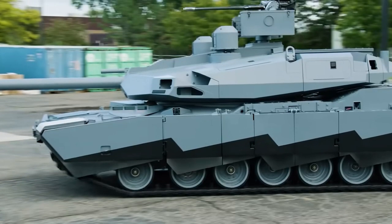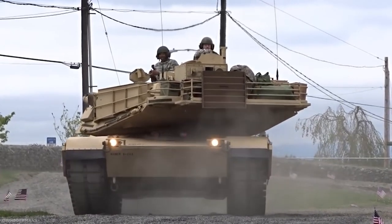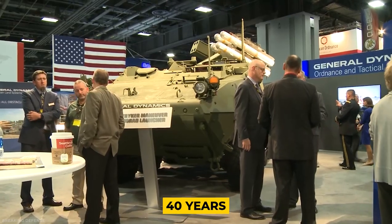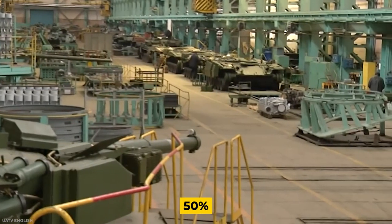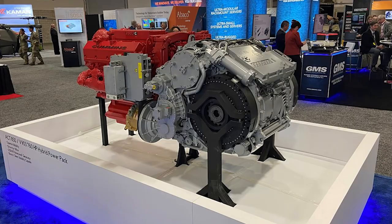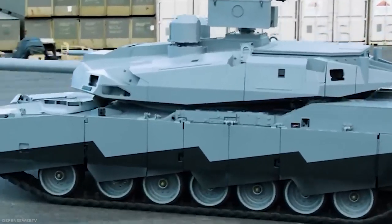The Abrams X is expected to be the most mobile Abrams model since the 1970s. Tanks have become increasingly heavy over the years, with depleted uranium armor and other additions increasing the tank's weight from 60 to 73.6 tons over 40 years. According to General Dynamics, the new vehicle has a hybrid powertrain that reduces fuel consumption by 50%. The Abrams X is also the first Abrams to be powered by a diesel engine, resolving a long-standing logistical issue since the rest of the Army's vehicle fleet runs on diesel.